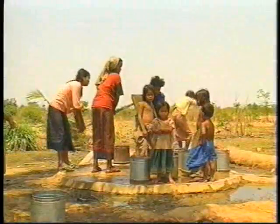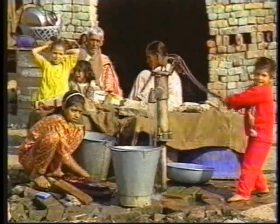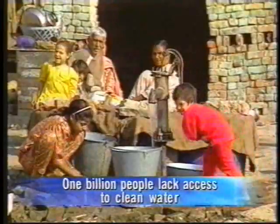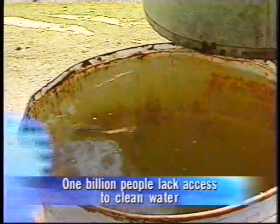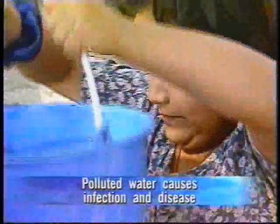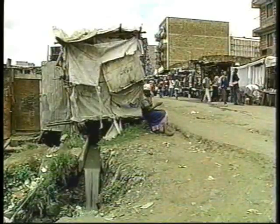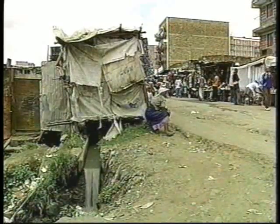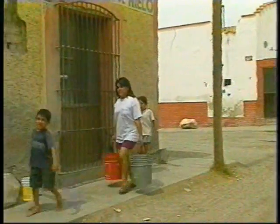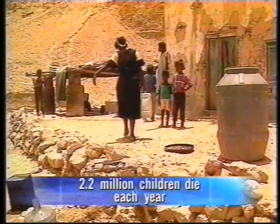Unsafe drinking water is one of the leading causes of death in developing countries. More than one billion people lack access to clean water. Polluted water can cause bacterial infection, typhoid fever, and hepatitis A. Gastrointestinal diseases are among the major killers in the third world. Each year, more than 2.2 million children die from them.